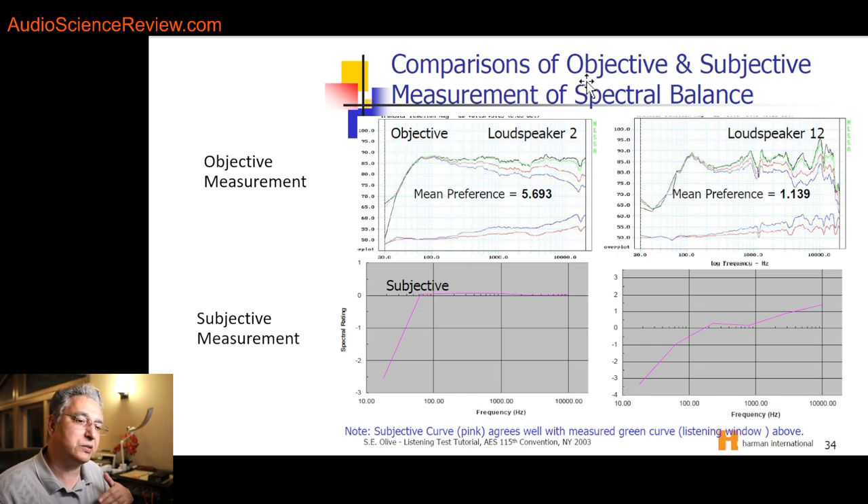The most important part — and this is repeated in so many studies published by Harman, NRC, Dr. Floyd Toole, and Dr. Olive — is the correlation between measurements and speakers. This is a fascinating assessment.